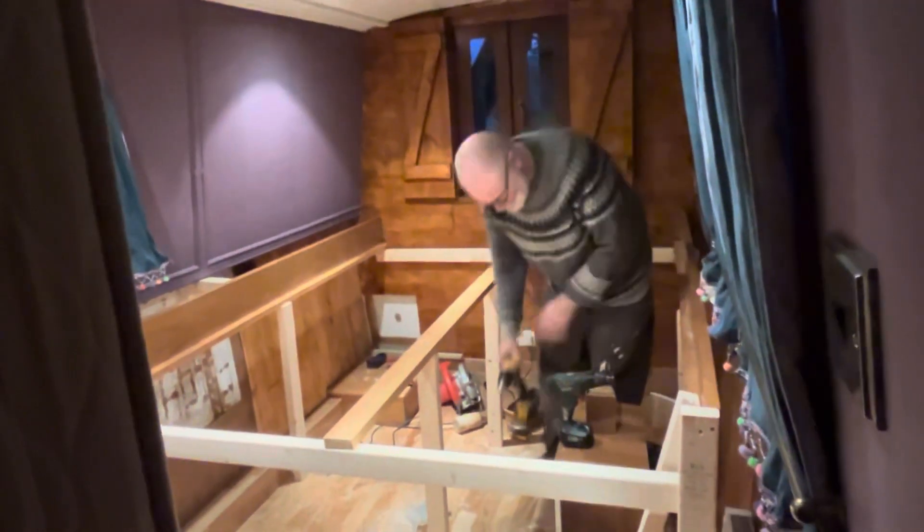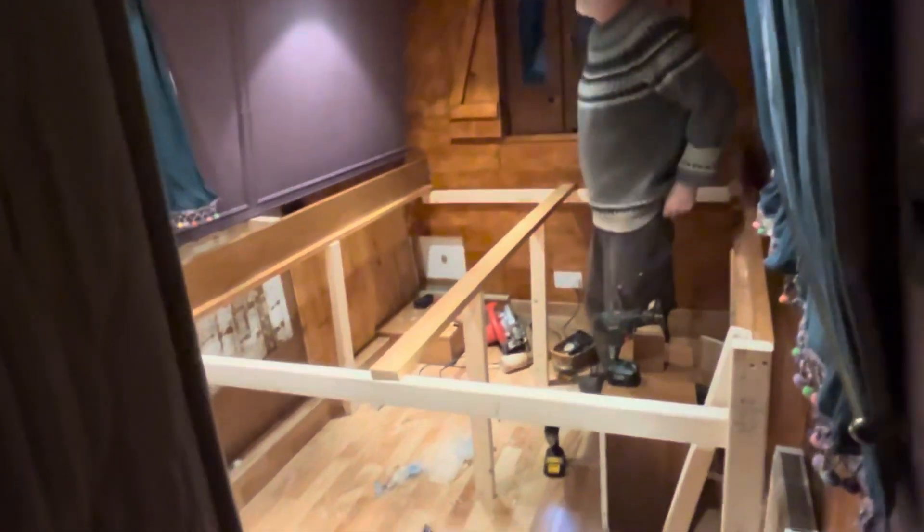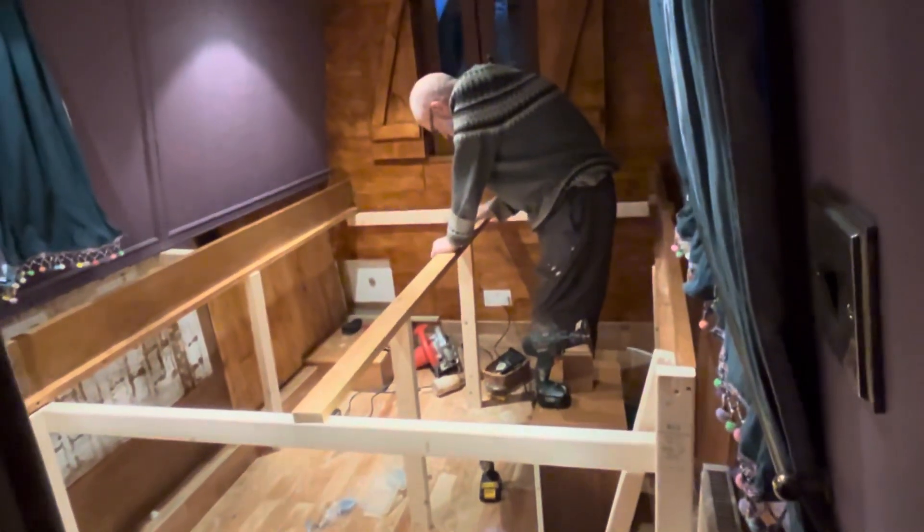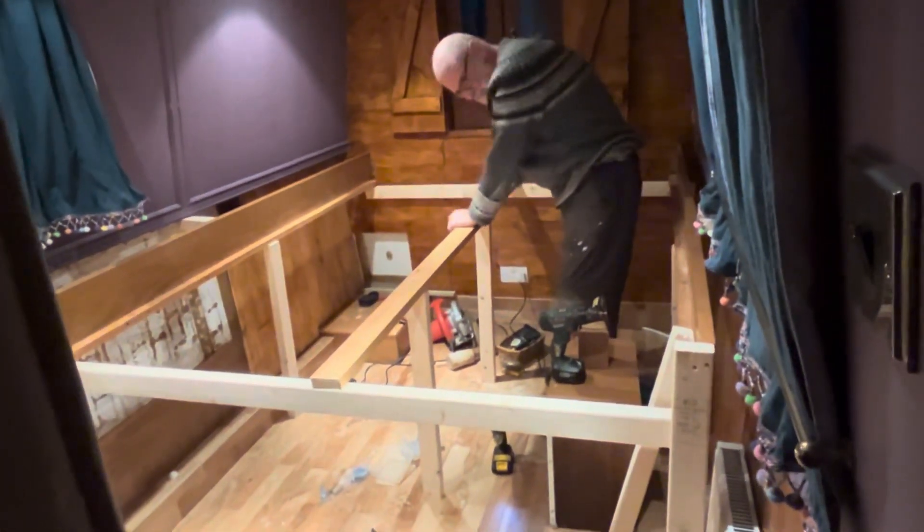It's dark now, but the frame is nearly done. Let's see where we sleep tonight.